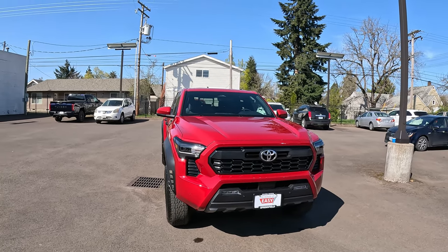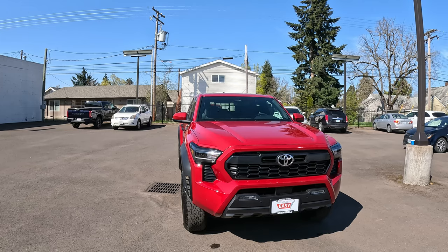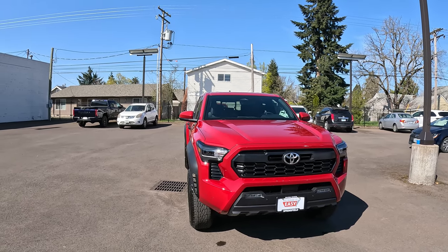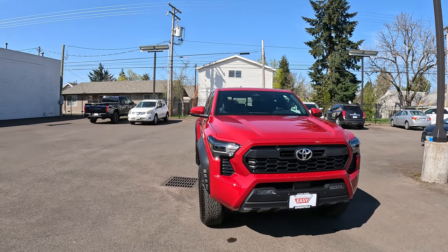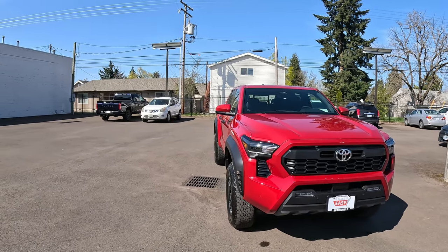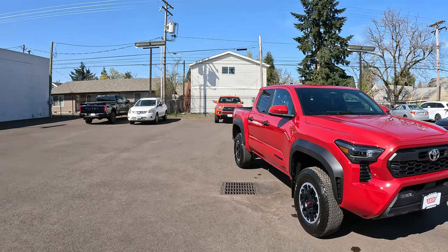Up front, you've got the redesign. For anybody who hasn't seen it — it is a four-cylinder turbo, 278 horsepower, 317 foot-pounds of torque. I haven't had an opportunity to really drive it yet; I've driven it around the block and a couple others out on the highway for just a few miles.